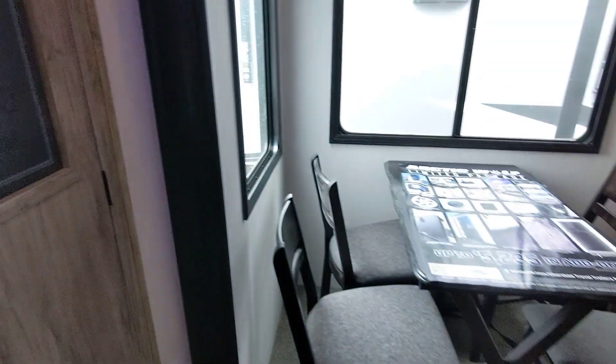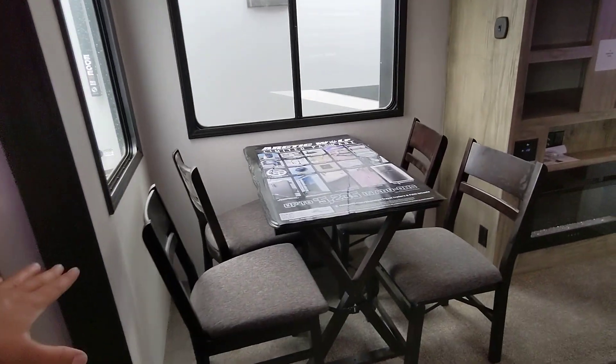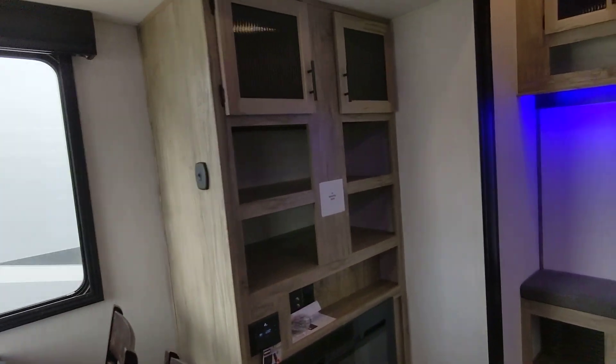This RV also includes a 50-watt solar panel, so you can run all the 12-volt systems off-grid. Freestanding dinette here. Awesome entertainment center.